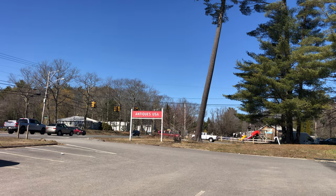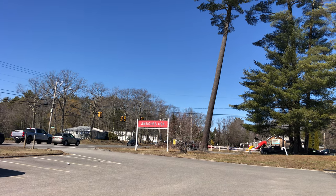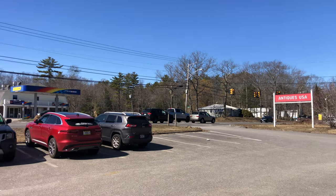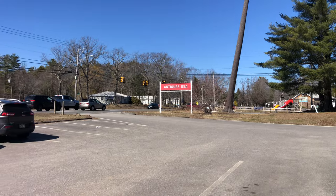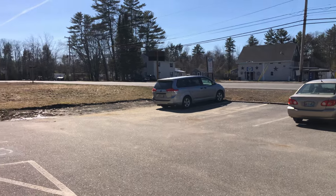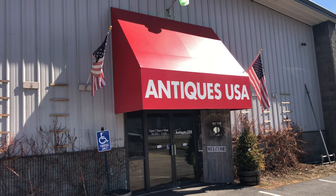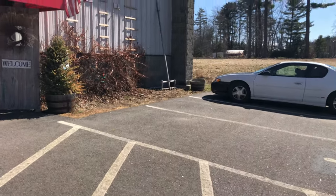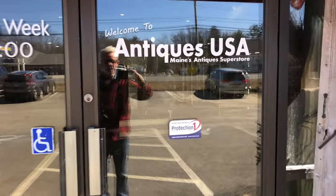Here we are on another beautiful sunny day. We are in Arundel, Maine at Antiques USA, right here on the corner on Route 1. We are going inside — this place is huge. It's called Antiques USA, there are hundreds of dealers in here, and we are going to be treated to a feast of glass.